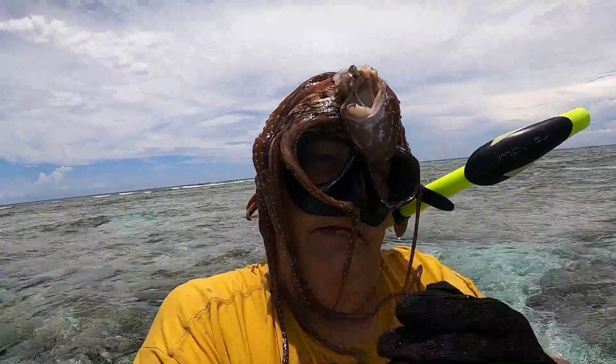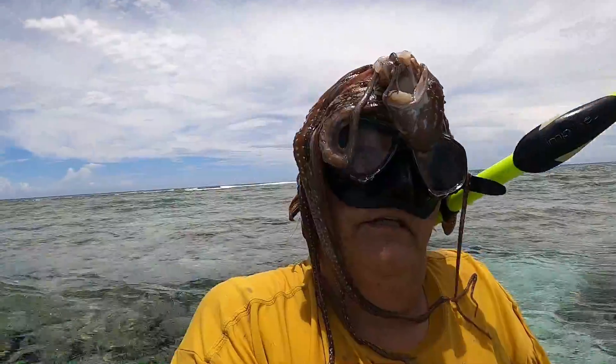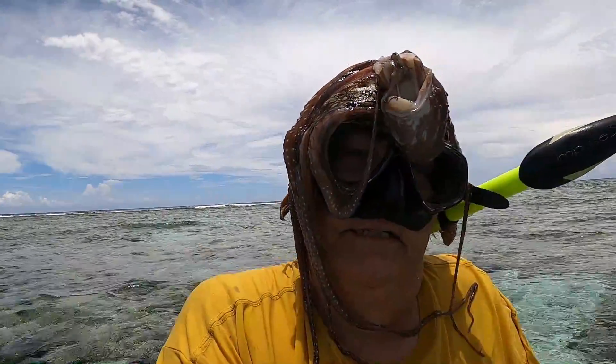I got another octopus on my head! Well, that's all for today. I got two octopuses and three got away — slightly disappointing but happy as well.